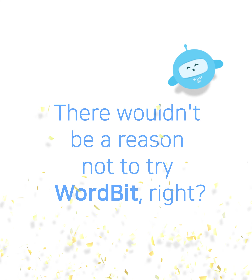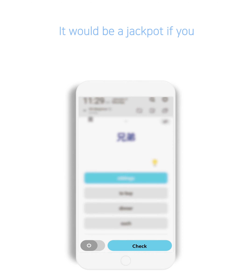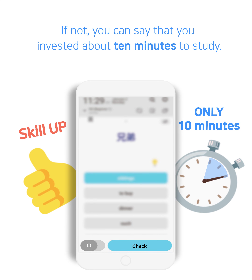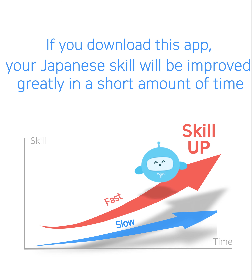Besides, isn't it surprising that all of this is provided for free? There wouldn't be a reason not to try Wordbit. It would be a jackpot if you found a new study method that suits you with this small change. If not, you can say you invested about 10 minutes to study. If you download this app, your Japanese skill will be improved greatly in a short amount of time.